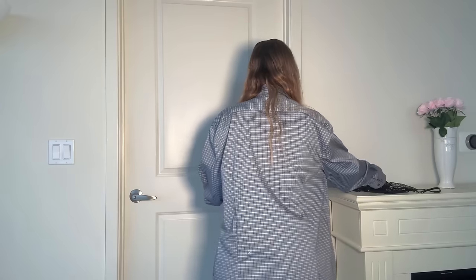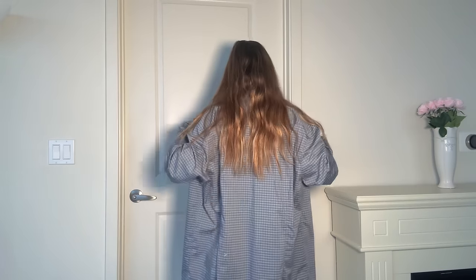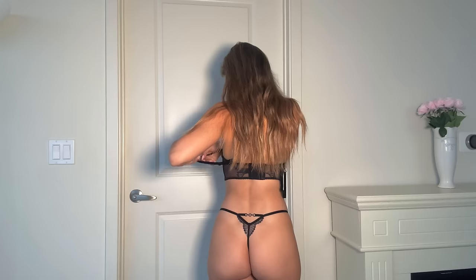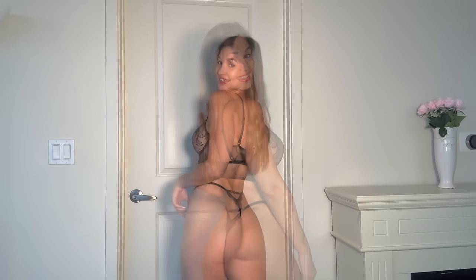Hopefully you guys like it. I already tried it on before, so I know what it looks like. It's on now — this is what it looks like. I love this set. I think it looks gorgeous. Let's see up close if you guys can see. This lace detailing is so beautiful, guys. I love it. I love the way it looks from the back as well — it looks really nice.